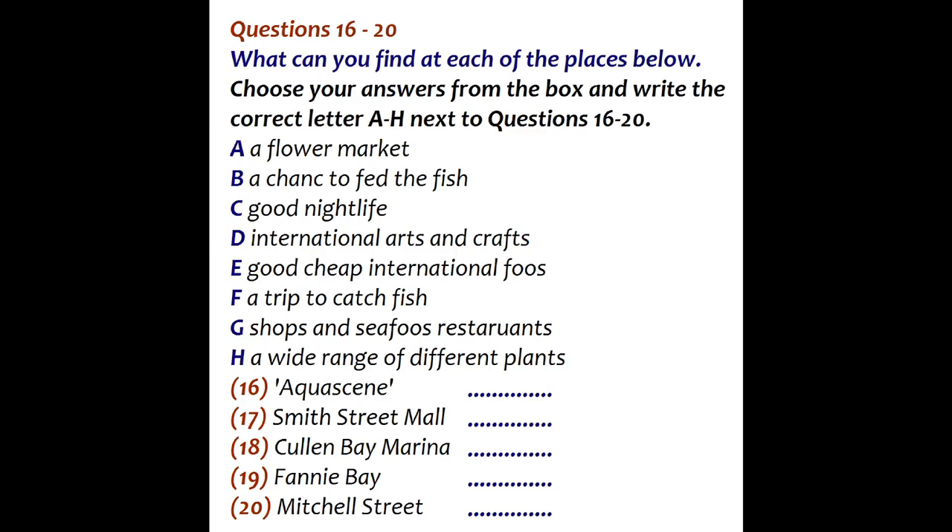So which places would you specially recommend? Well, one of the most popular attractions is called Aquacine. What happens is every day at high tide, hundreds of fish come in from the sea — all different sorts, including some really big deep sea fish. And some of them will even take food from your hand. It's right in the middle of town at the end of the Esplanade. It's not free — I think you have to pay about $5 — but it's definitely something you have to experience.